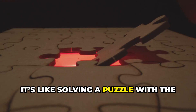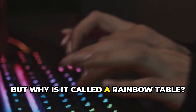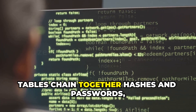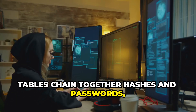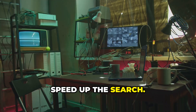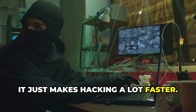It's like solving a puzzle with the answer key already in hand. But why is it called a rainbow table? The rainbow part comes from the way these tables chain together hashes and passwords, using patterns that help save space and speed up the search. It sounds fancy, but really it just makes hacking a lot faster.